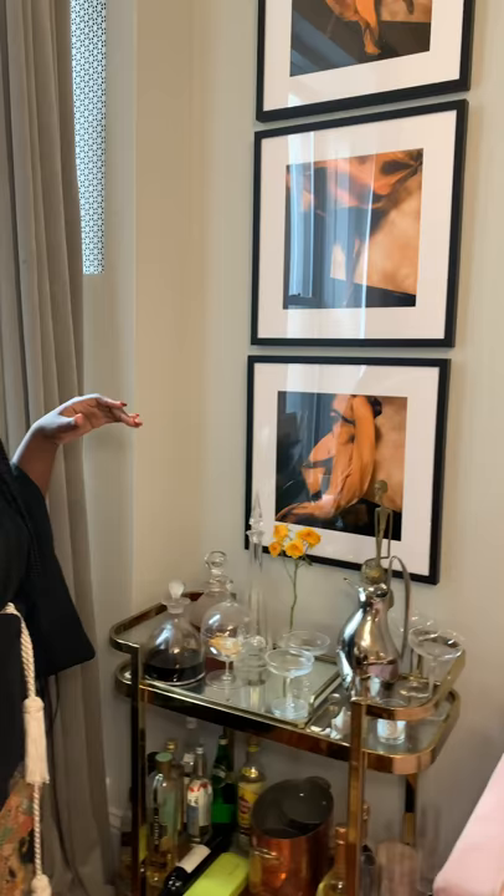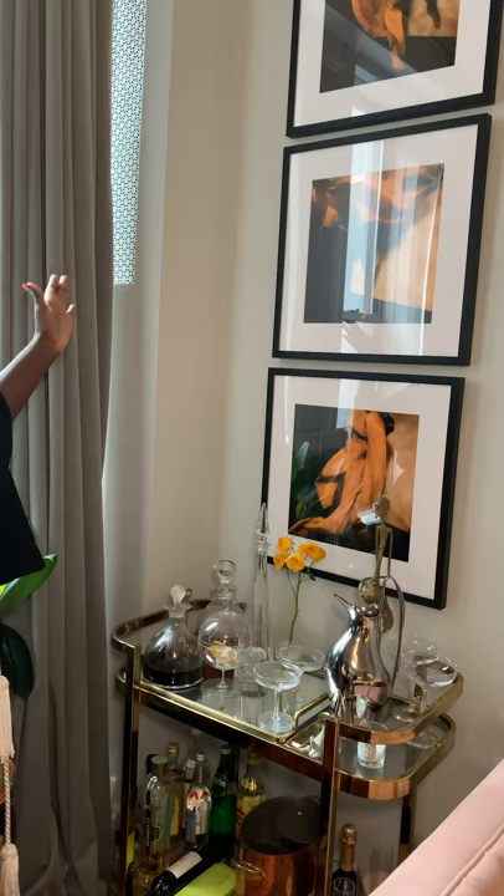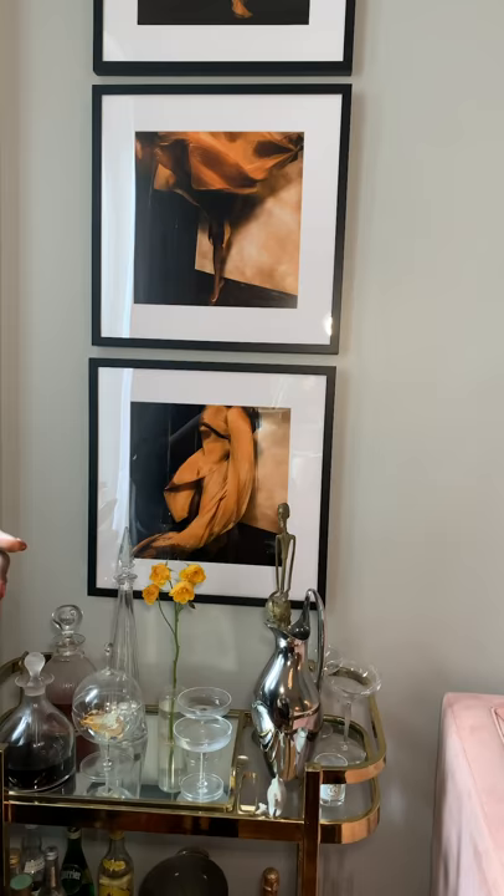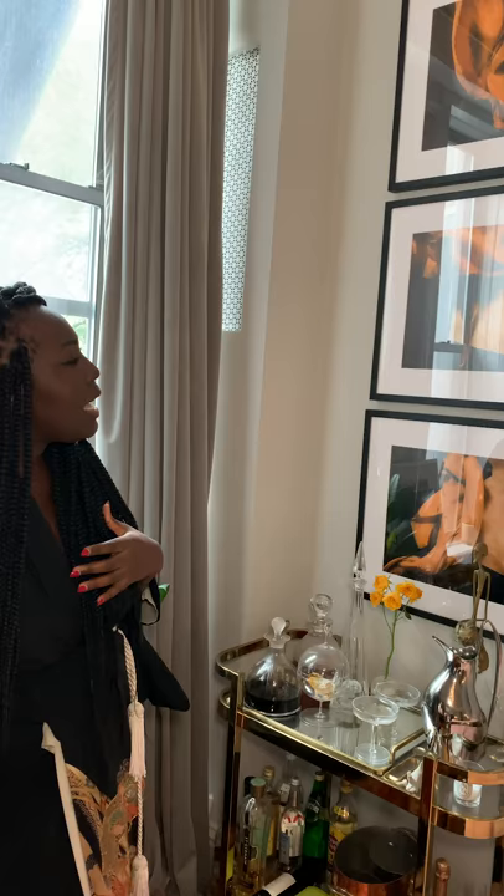This is my bar area. As you can see it's a very small bar area, but the idea was to use the art to create the dimensions of the space. The pieces here were taken by a good friend of mine, Colby Blunt, and that's actually me in these pictures — but I don't tell anyone. You're the only ones that know this.